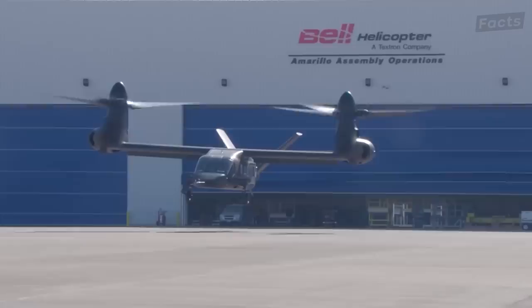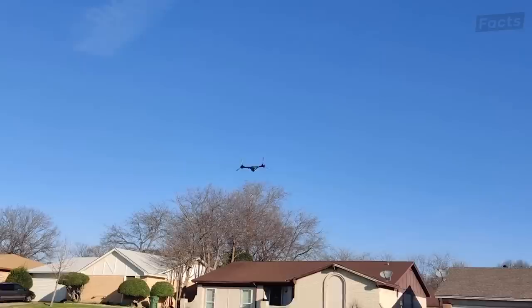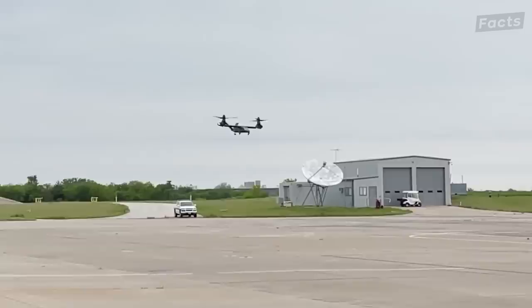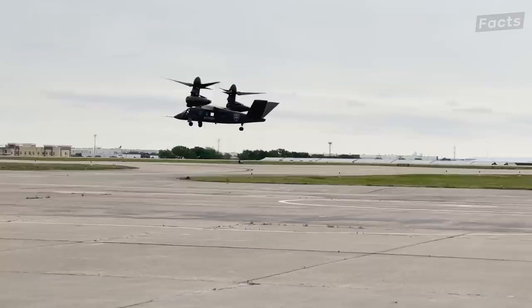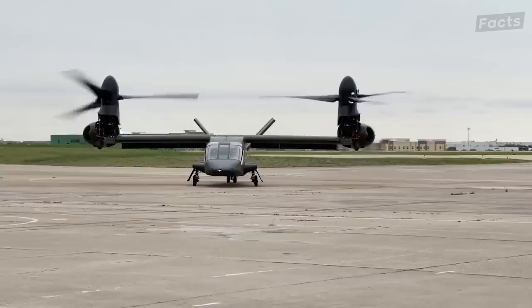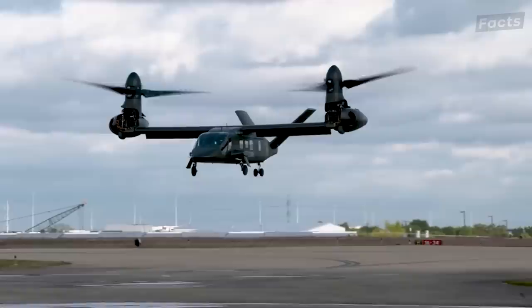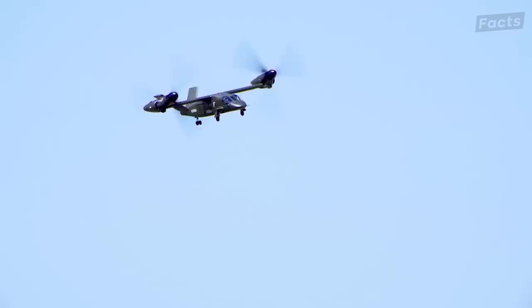The V-280 Valor is an aircraft officially revealed in 2013 that made its first flight in 2017. Just recently it was chosen by the U.S. Army as the winner of the future long-range assault aircraft program to replace the aging Sikorsky UH-60 Blackhawk. The V-280 tiltrotor is a next-generation VTOL designed specifically for military applications — it can take off or land vertically and hover. It has a top speed of around 280 knots and a combat range of up to 800 nautical miles, depending on mission requirements. It's equipped with fly-by-wire flight controls, advanced sensors, an integrated mission system, and a digital backbone enabling enhanced situational awareness, communication, and mission execution.